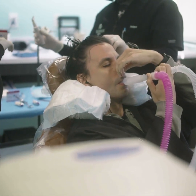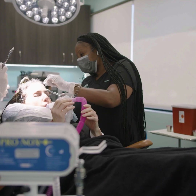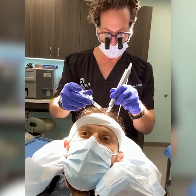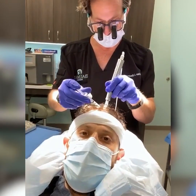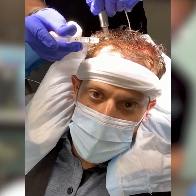We'll start by offering you some Pronox, or laughing gas, to make the anesthesia application comfortable. We'll use a ring block to numb your scalp and then you're ready for your injections. If you're doing a standalone PRP procedure, the last step is some light microneedling. This is done to activate the PRP, causing the release of cytokines and powerful growth factors.